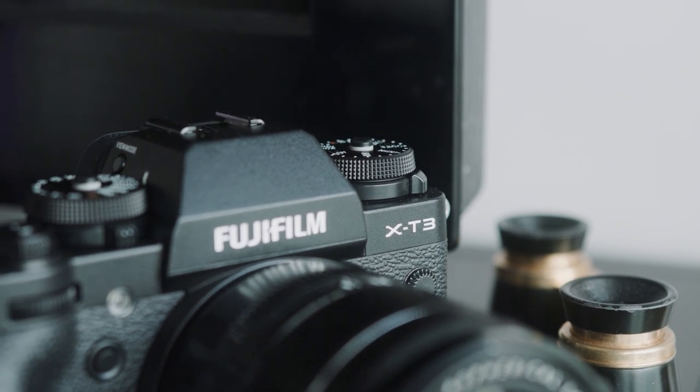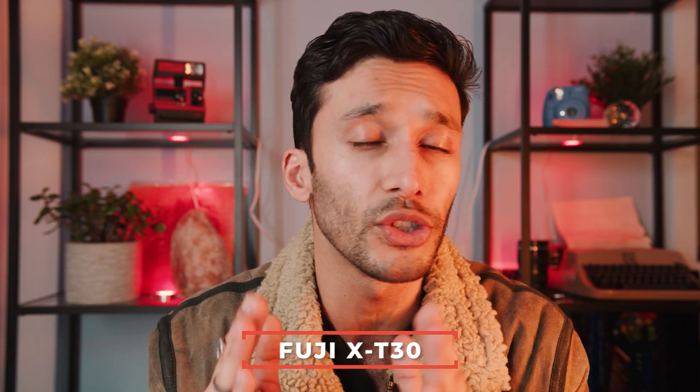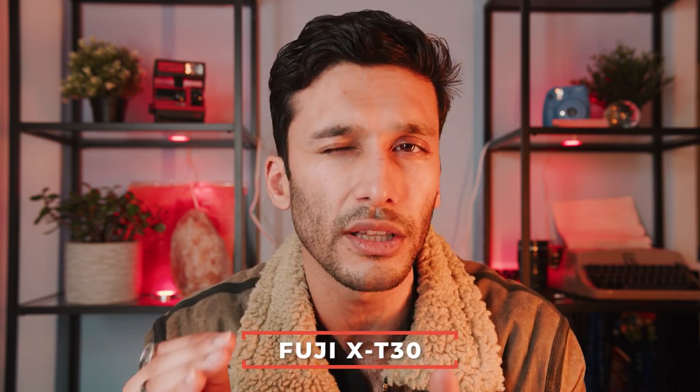But if the X-T3 is a little too expensive, it does have a little brother known as the X-T30. You're not really missing much — you're still getting the same great image quality, just a little less horsepower.